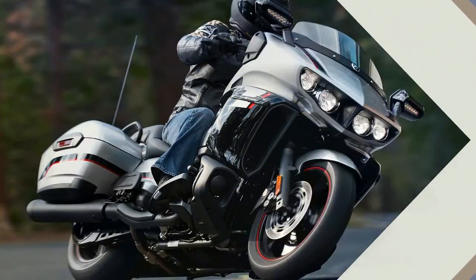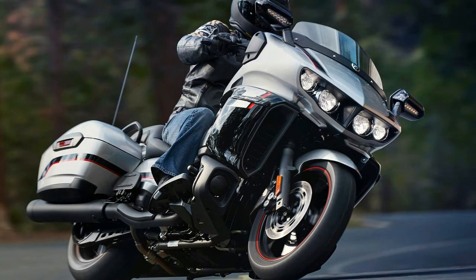2. Luggage capacity is down on the Star Eluder. The top box is gone on the Eluder, giving it the classic bagger profile.